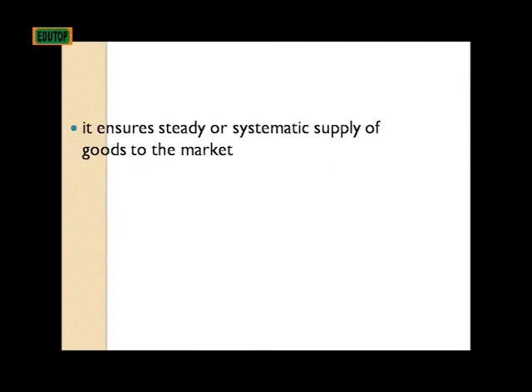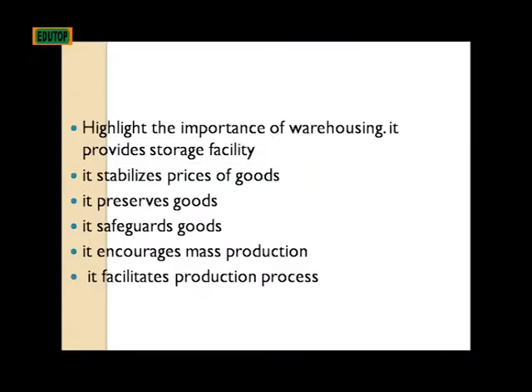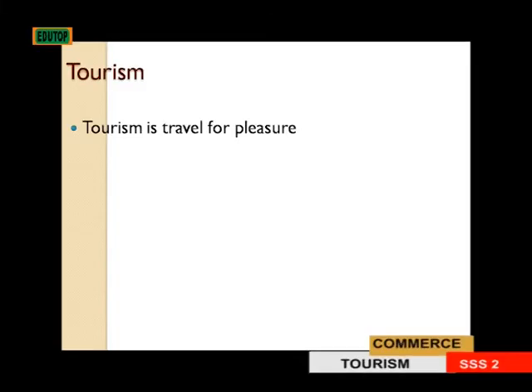It ensures steady or systematic supply of goods to the market. Importance of warehousing: one, it provides storage facility; two, it stabilizes prices of goods; three, it preserves goods; four, it safeguards goods; five, it encourages mass production; and it also facilitates the production process.